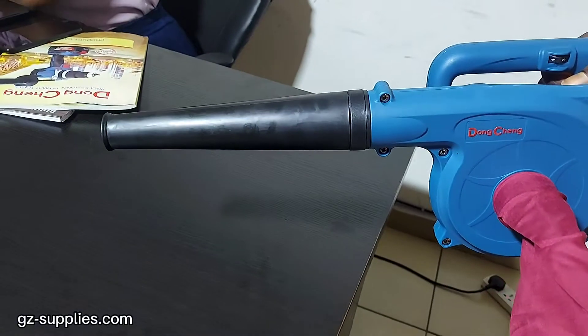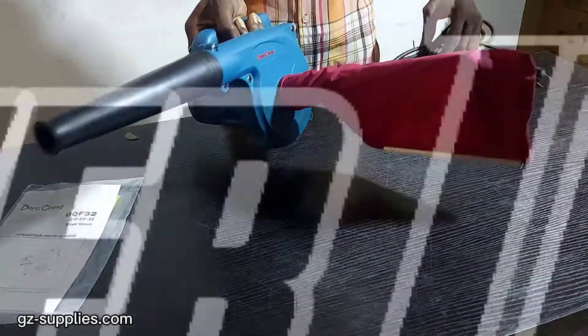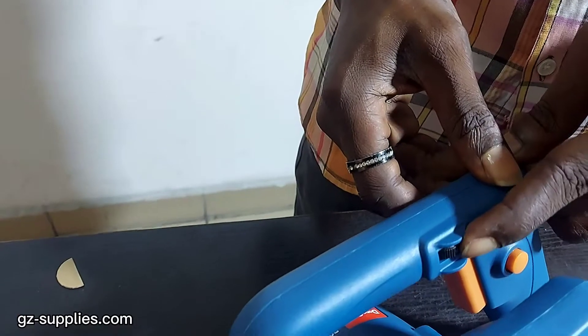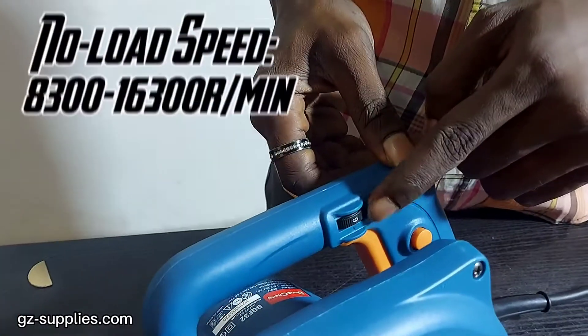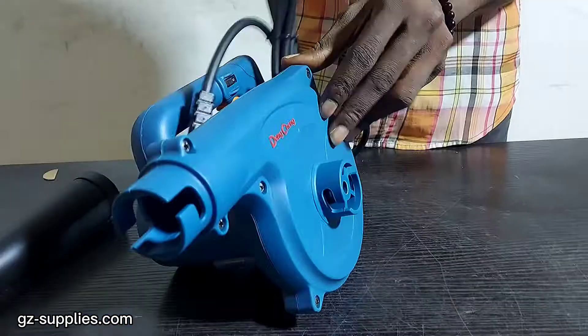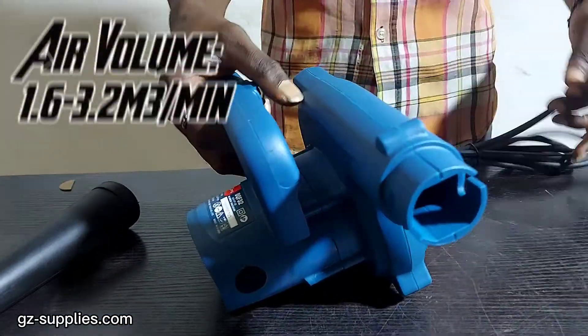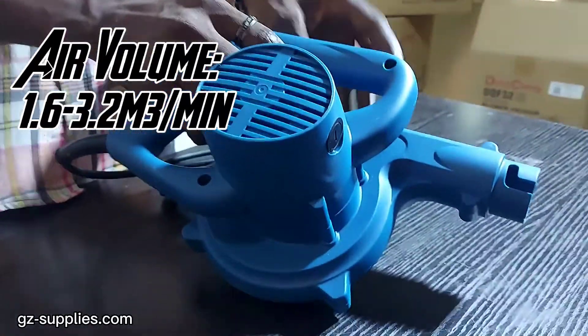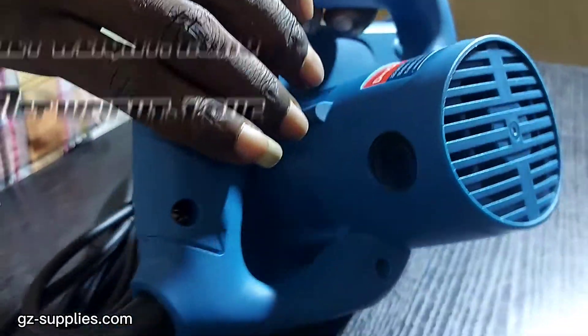Dongchen Blower Vacuum DQF32 has a rated power input of 680W, no load speed of 8300 to 16300 RPM, air volume of 1.6 to 3.2 cubic meters per minute, and a net weight of 1.8 kilograms.